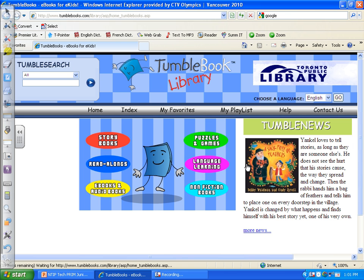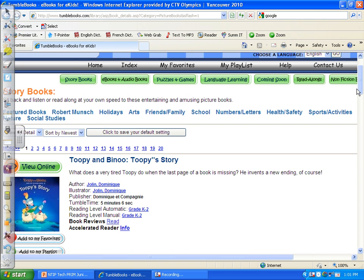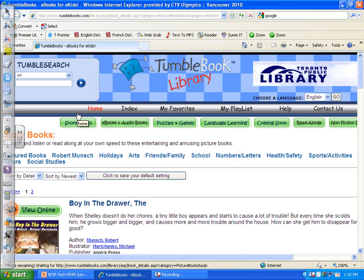Here I've got K-3 and read-alongs, or 4-6. Tupi and Benu — that's new! Robert Munsch has his own section. I'll showcase Robert Munsch because it's him who's reading the book.